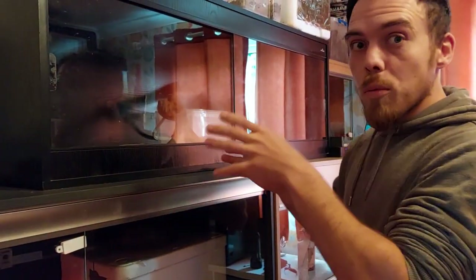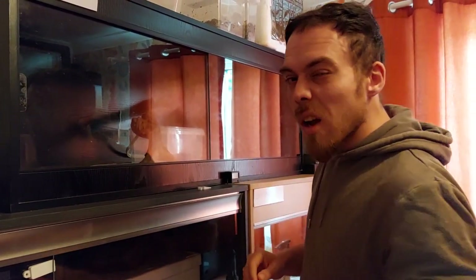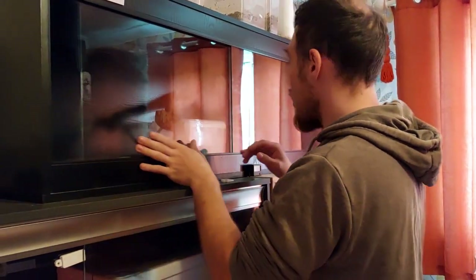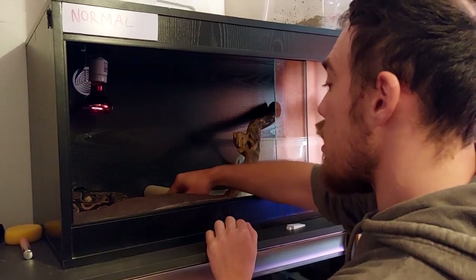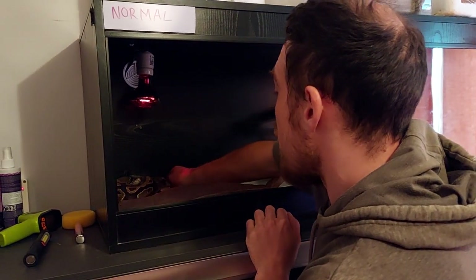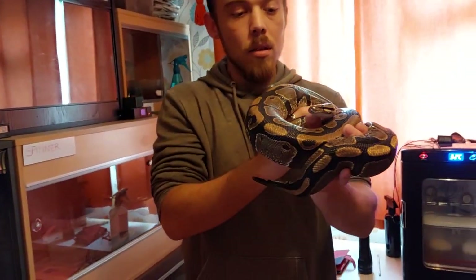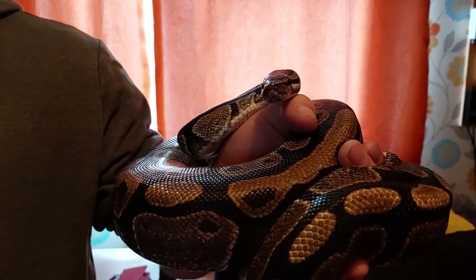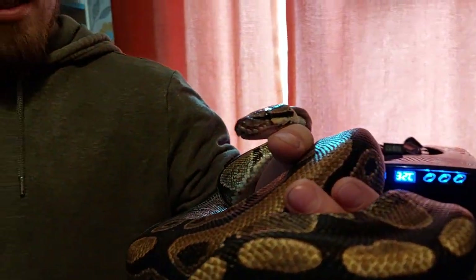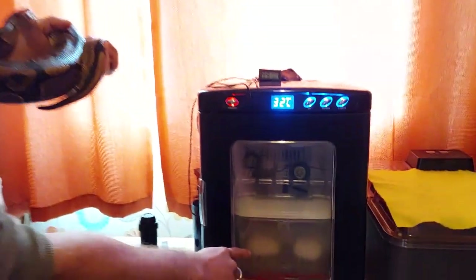Here we are in our snake breeding facility. Here we have our normal royal female. She laid her eggs yesterday — hey darling, you okay? She was striking at the glass, hissing and everything earlier. She laid seven eggs yesterday and one slug, and those eggs are just in there incubating at the moment.